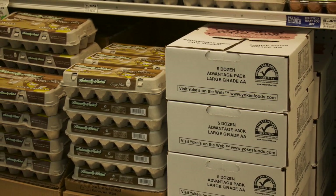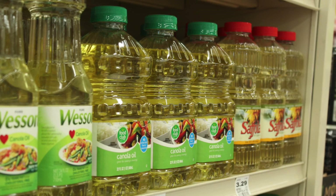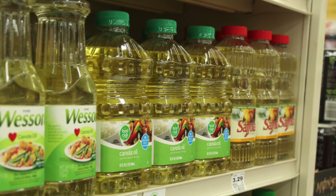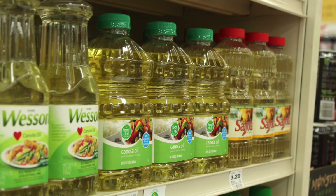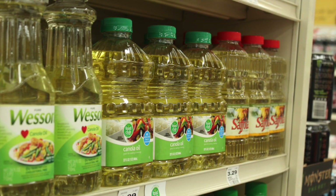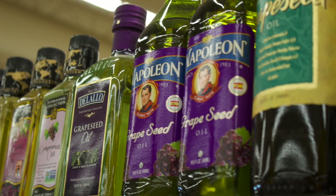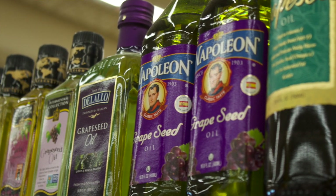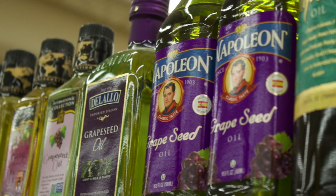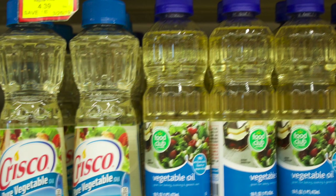There are also the omega-6 fats, which are getting a bad rap right now because they are being used in processed foods. The oils we don't want to use in a keto diet include safflower oil, sunflower, soybean, cottonseed, and corn oil. I have heard that vegetable and seed oils are highly refined and they don't provide much nutritional value. I recommend you visit the Diet Doctor website — link is under the video. It's very informative.